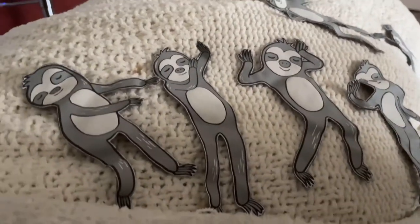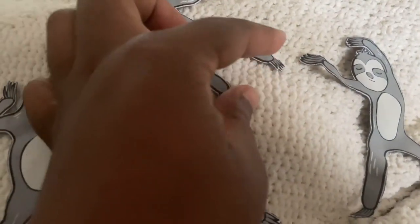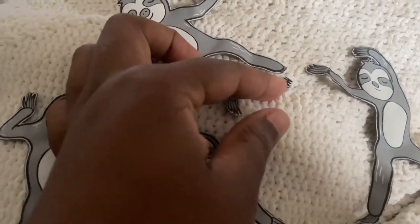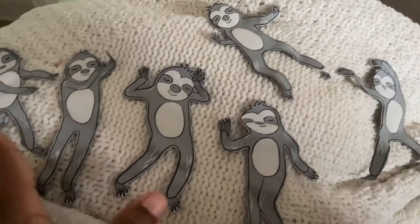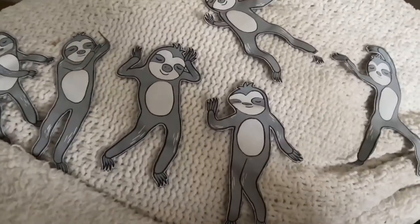We got them cut, y'all! They're so cute — I just laid them on this blanket. These scissors were so sharp. They're super cute and it was relaxing cutting all of these. Now we gotta figure out how we're gonna arrange them.